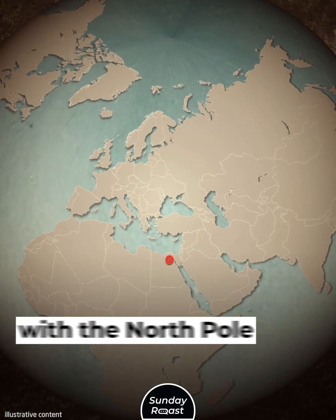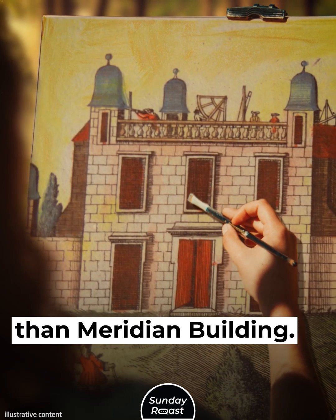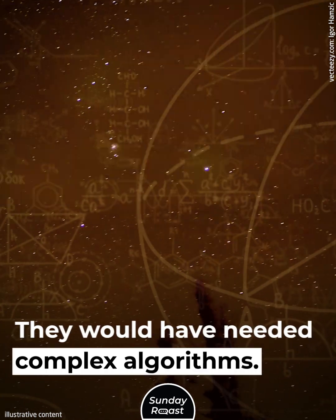The Great Pyramid is aligned with the North Pole, and is more accurate in its alignment than the meridian building. Ancient Egyptians couldn't use the North Star, meaning they would have needed complex algorithms to achieve this precision.